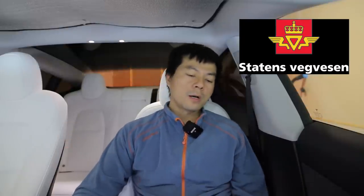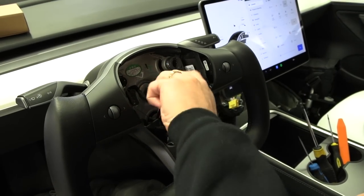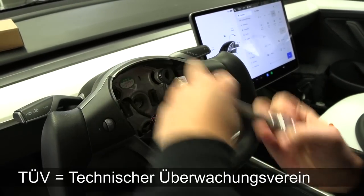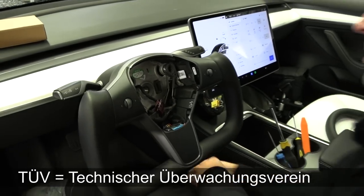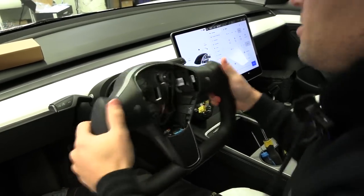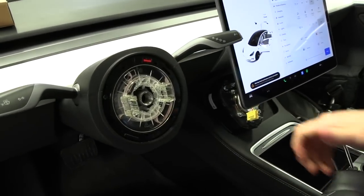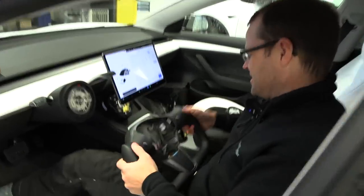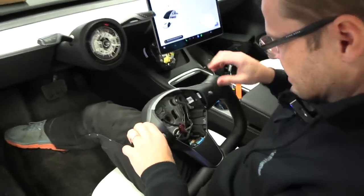I'll use some Norwegian terms because many Norwegians will check this. Statens Vegvesen is the road authority. The problem is that there is no documentation from an independent lab about the yoke wheel — for example the German TÜV or similar. They need documentation about the safety of the wheel, the strength of it, airbag mounts, and several other things. As long as there is documentation, you can get it type approved.